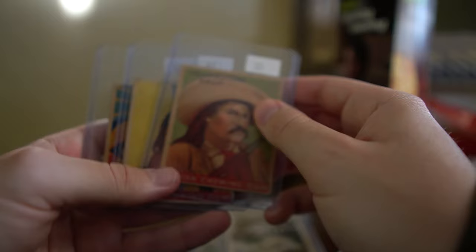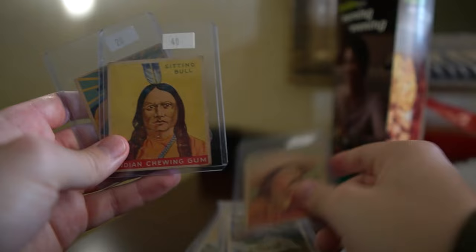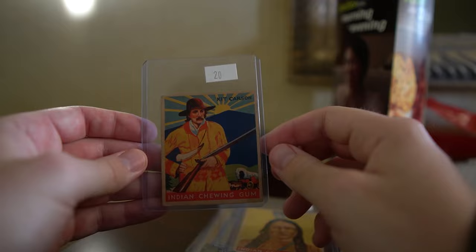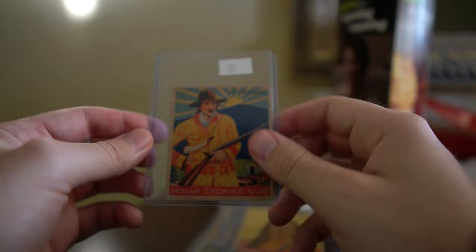Then we picked up three Indian Gum cards. We have Yellowstone Kelly - I thought this looked pretty decent, maybe not the best, like a 2 to 2.5. I do like the designs on these. We got Sitting Bull, and then we got Kit Carson. The Kit Carson was actually the nicest and wasn't even in the display case. A little bit of staining, but really, really good looking card on the front.